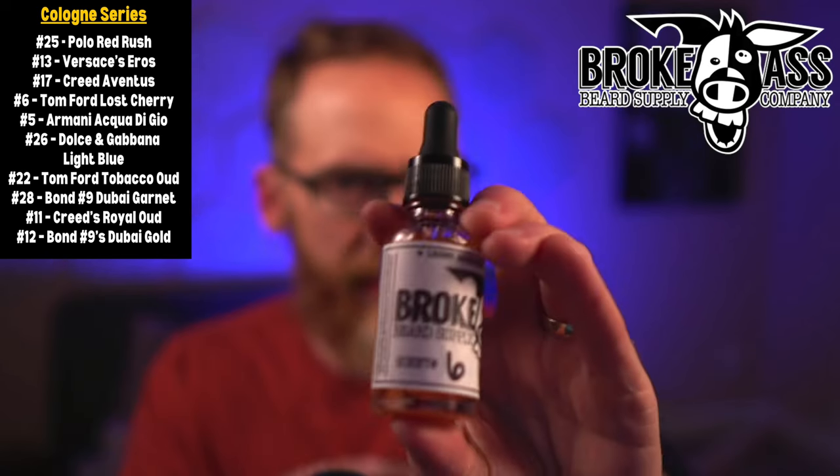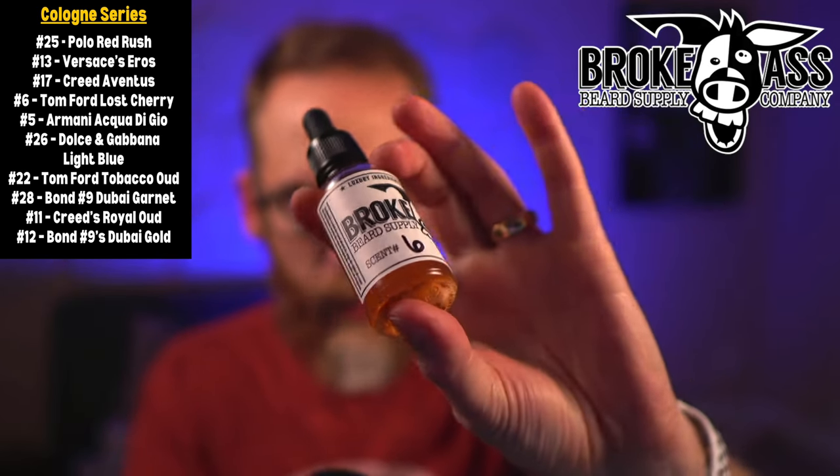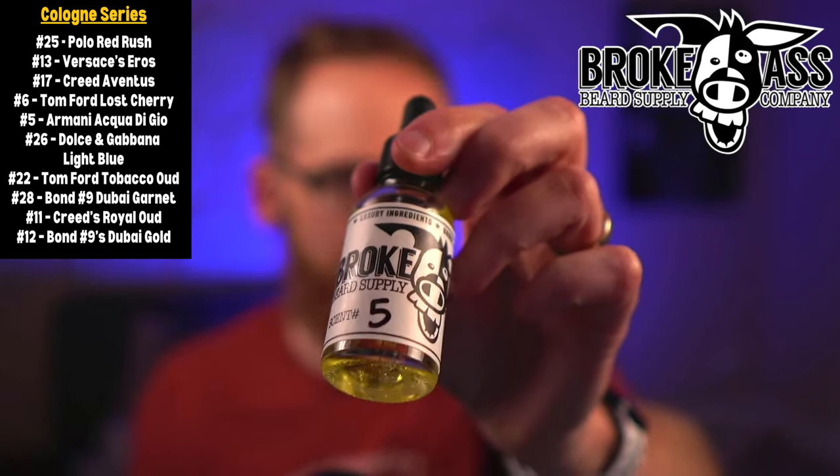Next up is Tom Ford number 6, Lost Cherry — and as you can see it's got a little pink tinge to it. This one is more of a cherry tobacco scent, definitely darker and heartier. If you like cherry tobacco kind of scents, that would be the one to get.